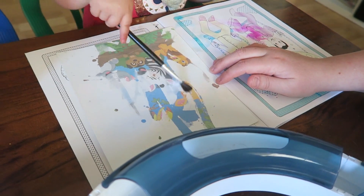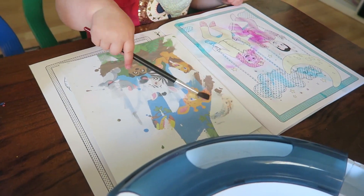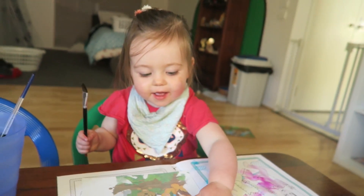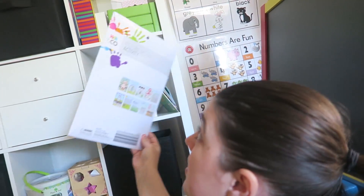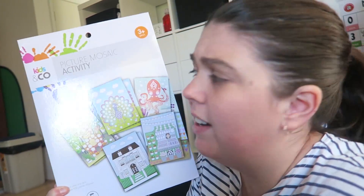Wow, what's that? Giraffe, yeah! Just in case anyone is wondering, I did get these from Kmart. They came in like a little package in the crafting kids section. All right, we might try this one too today.